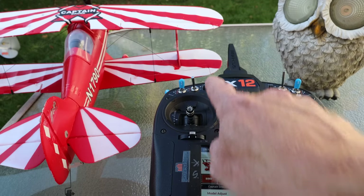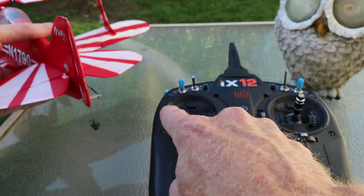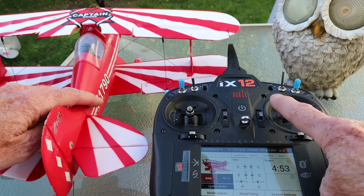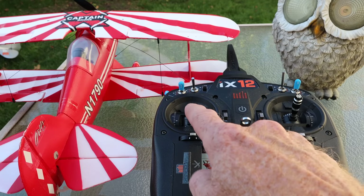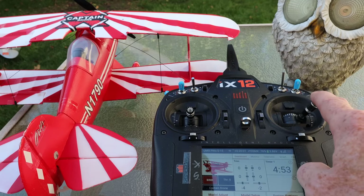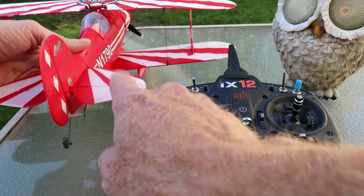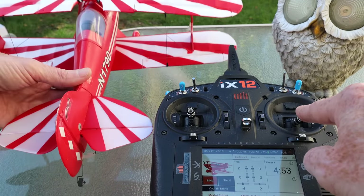Moving the left stick left and right controls the rudder. When you're on the ground it steers the rear or front wheel; when flying, it causes the nose to turn left or right. Moving to the right joystick, that controls the ailerons — moving it left makes you go left, moving it right makes you go right. This is how you steer an RC plane in the air. As a beginner just use the ailerons to steer. The right joystick also controls the elevator: push it forward and the nose goes down, pull it back and the nose goes up.